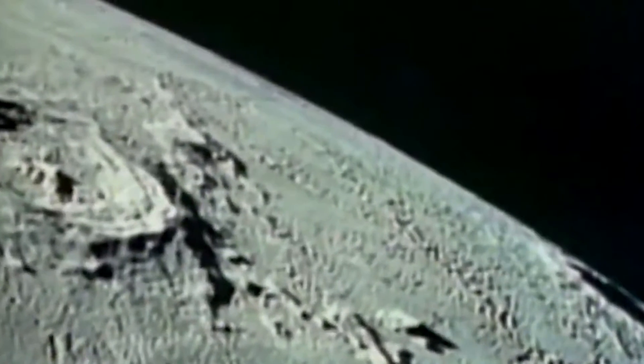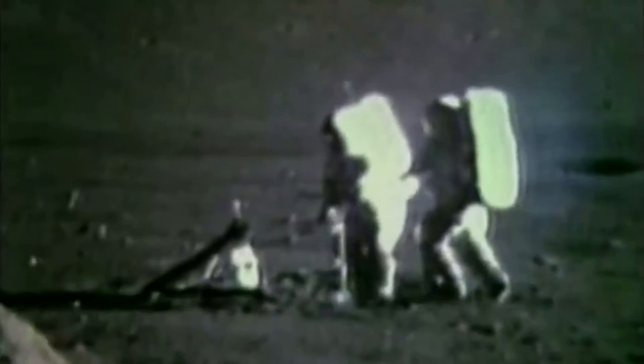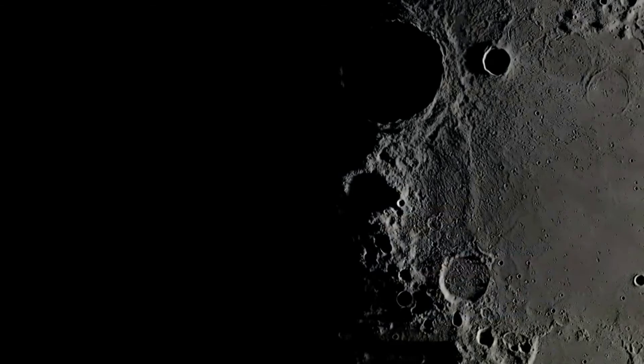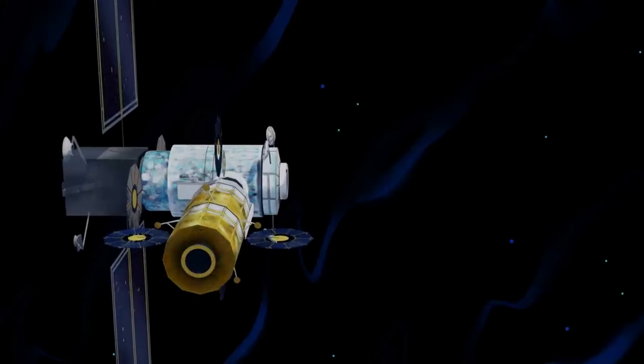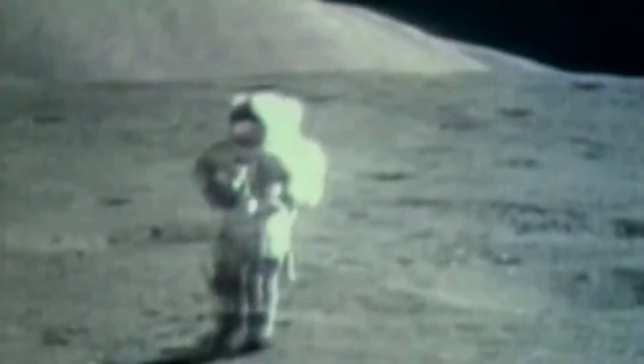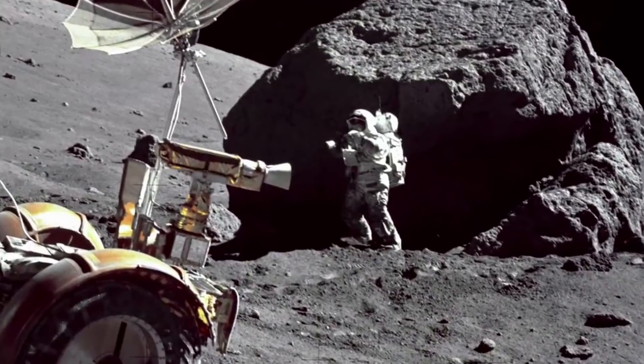Following these first two test flights, Orion and a crew of four will once again travel to the moon, this time to make history. Beginning with Artemis 3, NASA intends to launch crewed missions about once per year, with initial missions focused on establishing surface capabilities and building the Gateway in orbit around the moon. Together, these test flights will demonstrate the capabilities we need to land humans on the moon and enable long-term missions for decades to come. We will take the experience gained exploring the moon to prepare for the next giant leap to Mars.